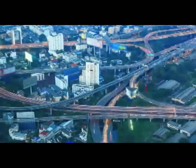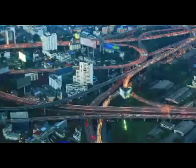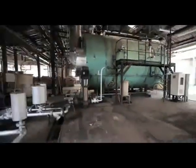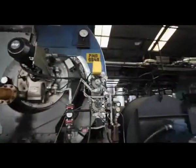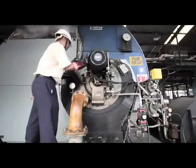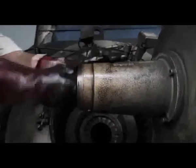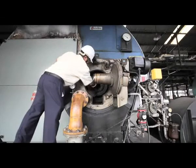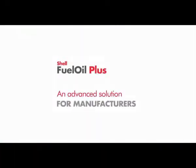In today's fast-moving world, it's hard to imagine any production process without the use of energy. Heat-generating utilities like boilers are an important asset for manufacturing companies and service providers. However, maintenance issues or breakdowns related to usage of fuel oil in boilers and other equipment are not uncommon — an advanced solution is needed for manufacturers.